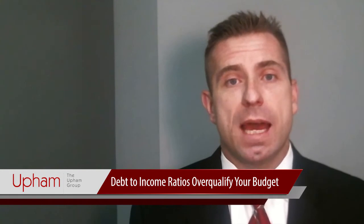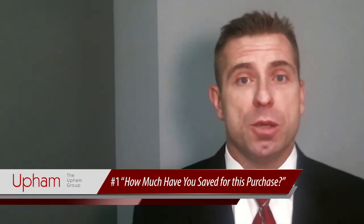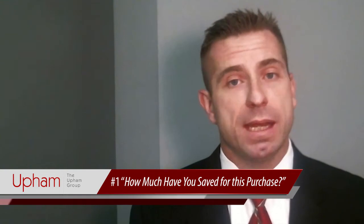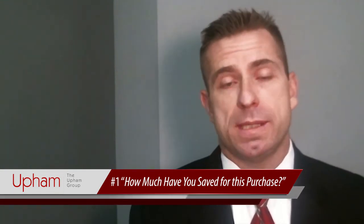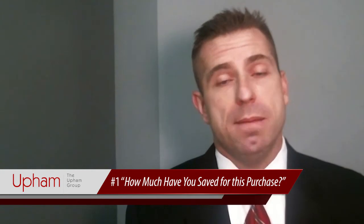That's why when we sit down and have our professional home buying consultation — the first time we visit with our home buyer clients — one of the very first things we do is help you understand your comfortable price range. And that starts with two questions. Number one: how much savings are you planning to use for this purchase? It may be that if you are eligible for the 0% down payment VA loan, you don't have much savings for this purchase.